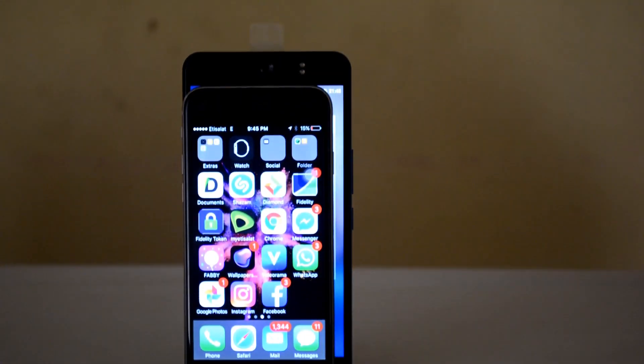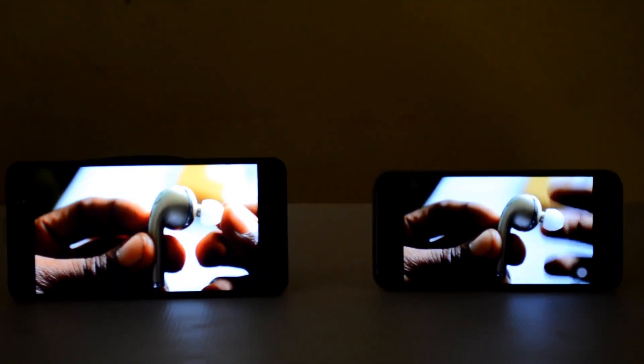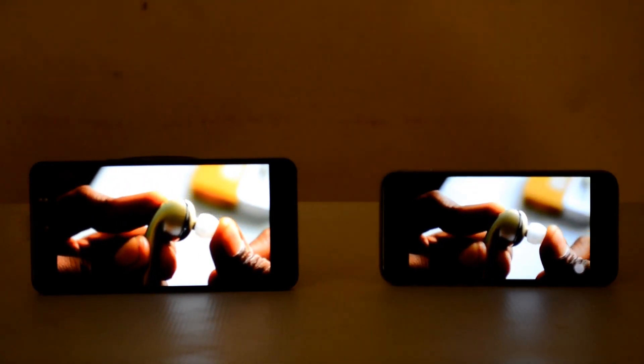I'm making a video comparison of the camera quality, the size, the video quality, and the rest of it. Stay tuned, make sure you subscribe if you have not, click the subscribe button, give this video a thumbs up, and let's have fun. Okay, so the first thing you're going to notice is the screen size.